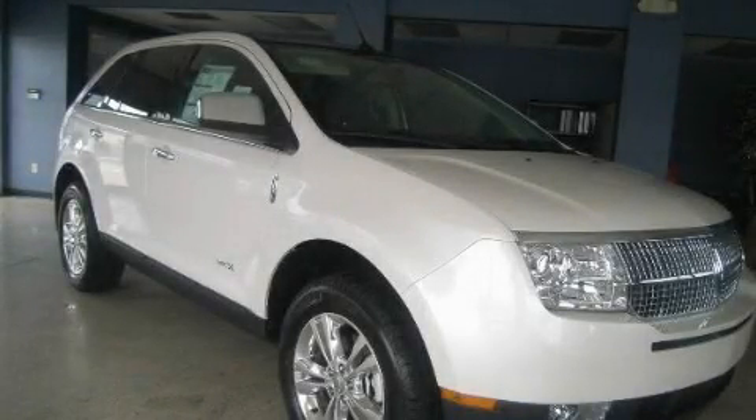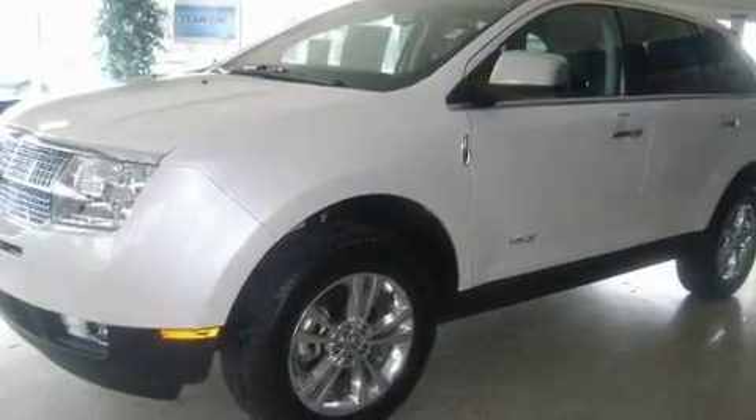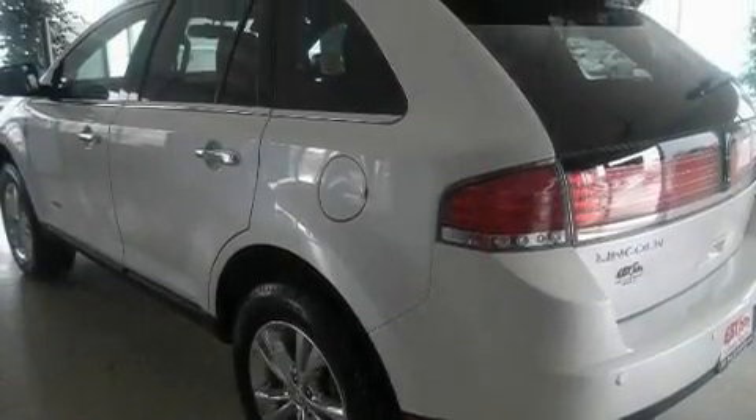This is a 2010 Lincoln MKX. Plenty of space for what you need. It has a 3.5 liter 6-cylinder engine, a 6-speed automatic transmission, and all-wheel drive.